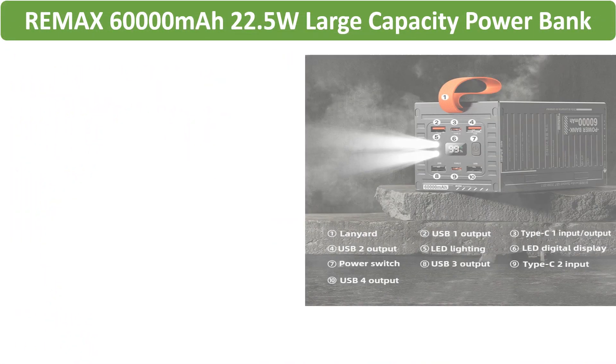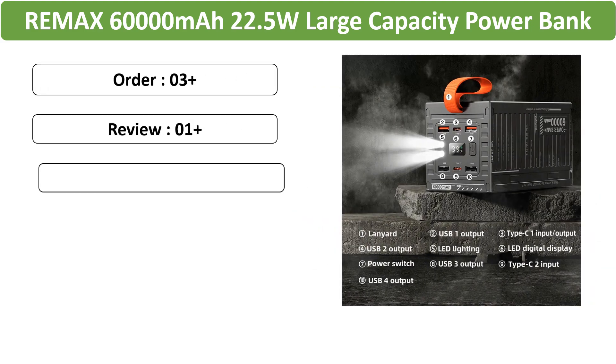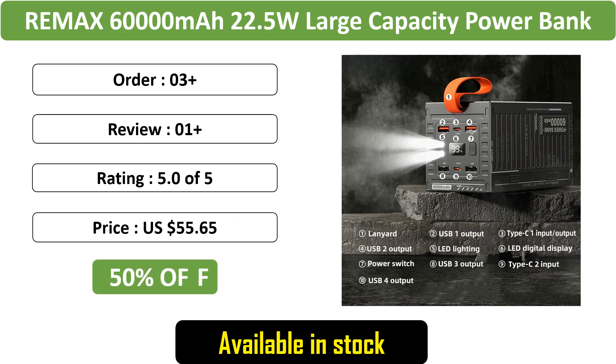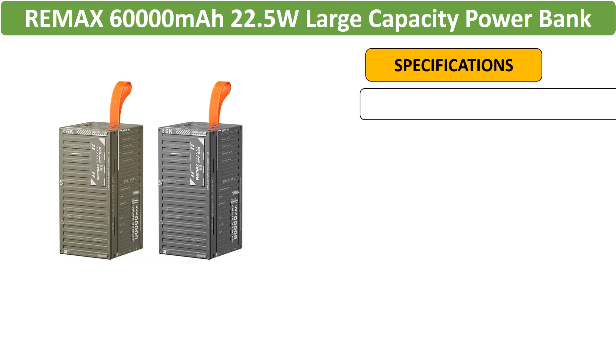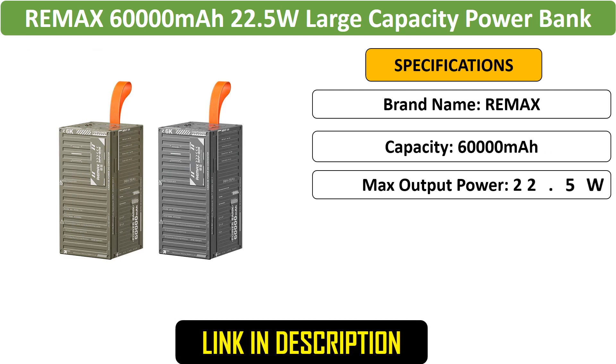Number 4: Remax 60,000 mAh Power Bank with 22.5W Fast Charging. This high-capacity power bank provides fast, portable charging for iPhone 15, Xiaomi, and Samsung devices.